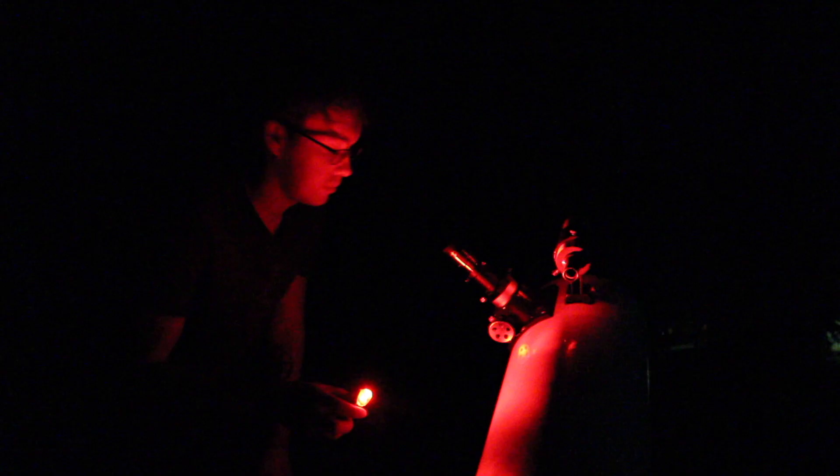I'm using my T5i with the 2x Barlow lens, the Canon 1.25-inch T-adapter, and the Canon T-ring — all just through the 8-inch Sky-Watcher Dobsonian. It's almost completely clear out so we'll go ahead and get started on this little planetary tour. First off we're going to start with Jupiter.